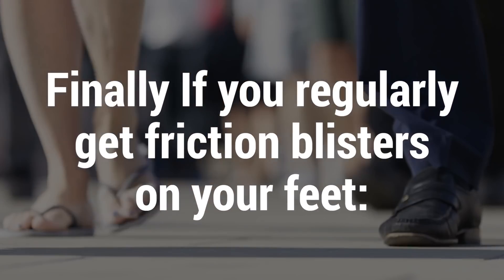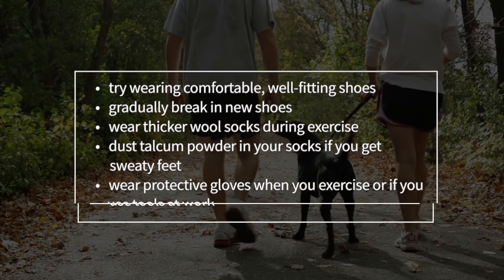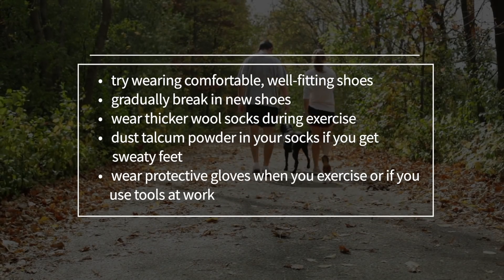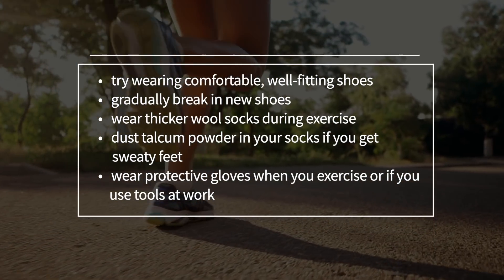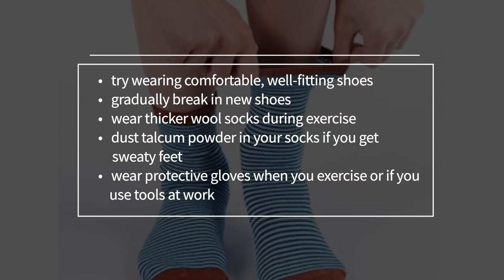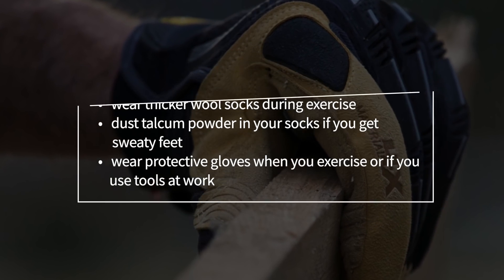Finally, if you're regularly getting friction blisters on your feet from shoes, try wearing comfortable, well-fitting shoes. Gradually break in new shoes, wear thicker wool socks during exercise, dust talcum powder in your socks if you get sweaty feet, and wear protective gloves when you exercise or if you use tools at work.